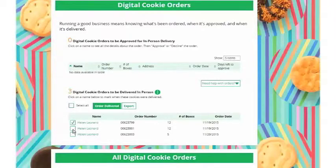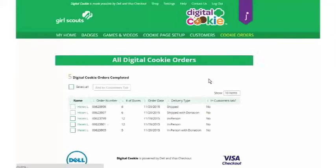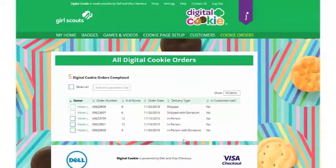When you've delivered those cookies to the customer, go ahead and select the box in front of their name and make sure you indicate that the order has been delivered. You'll get a confirmation that you have delivered the order. The cookies will then move into the section of digital cookie orders completed. Note that until you approve that order, the girl won't see it in her progress bar of total cookies sold.